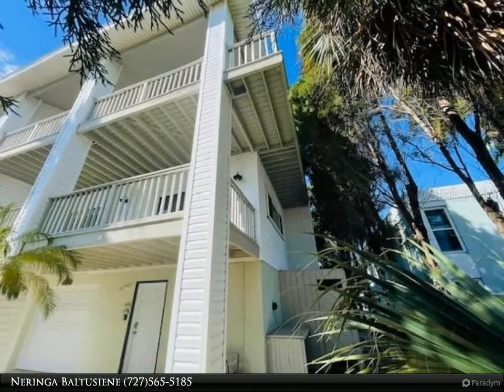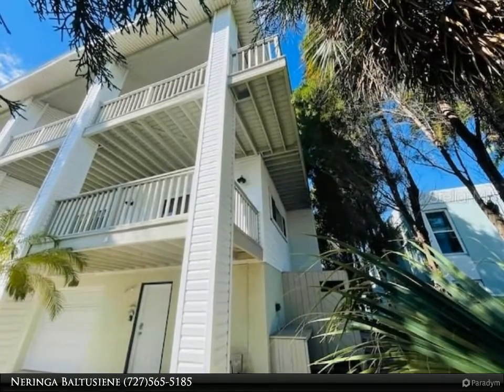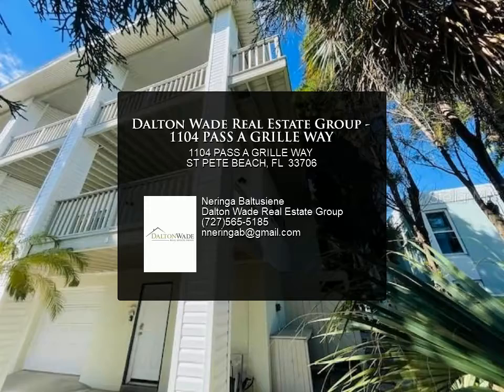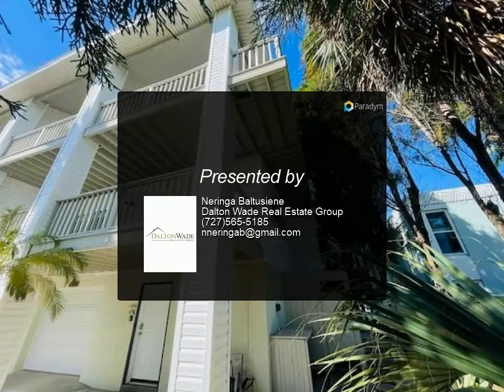The property is also close to restaurants, local bars, a fishing pier, and the historical Don CeSar hotel, which offers shopping, dining, and beach entertainment.